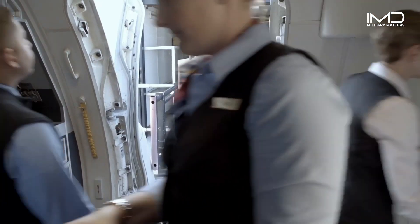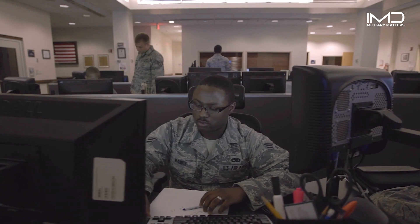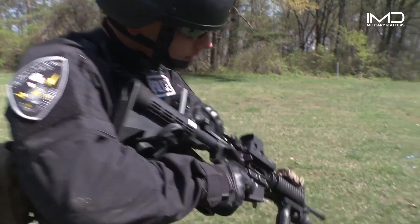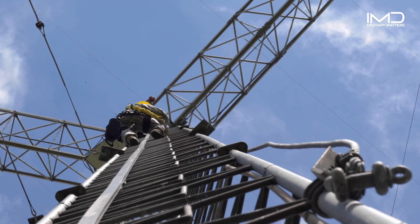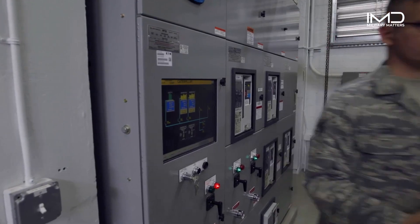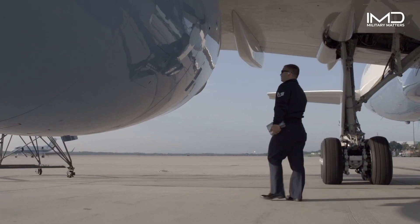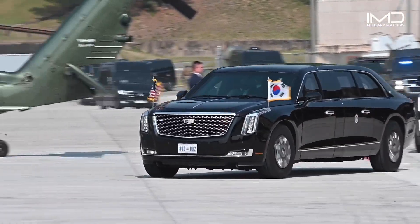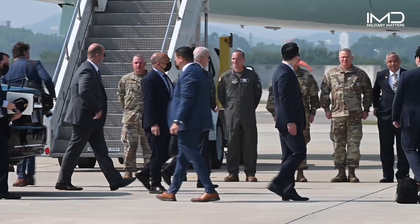Mobility Airmen are committed to providing safe and reliable travel, logistics, aerial port services, security, and global air-to-ground communications for the president, senior U.S. leaders, and senior military leaders. This capability provides the opportunity for leaders to communicate and build partnerships.